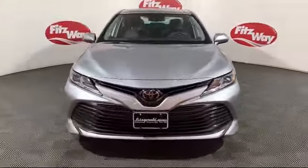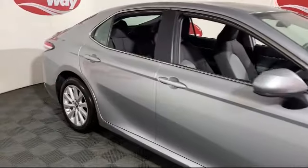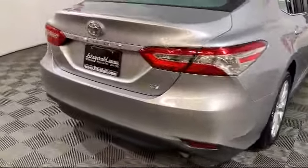And comes equipped with moonroof, keyless entry, Bluetooth smartphone integration, lane departure warning, rear spoiler, blind spot monitor, MP3 player, leather seating, and has less than 20,000 miles on the odometer.